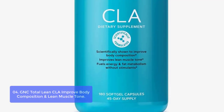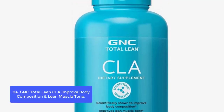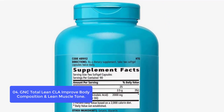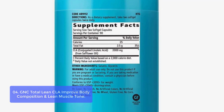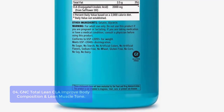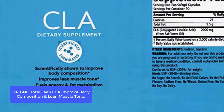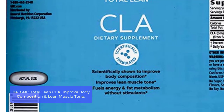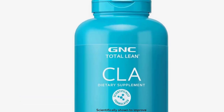List number 4: GNC Total Lean CLA — Improved Body Composition and Lean Muscle Tone. GNC Total Lean CLA conjugated linoleic acid supports improved lean muscle tone alongside a regular exercise regimen. GNC Total Lean CLA may enhance diet and fat metabolism, fueling energy production without the need for stimulants. Proper body composition is essential for our health and well-being. As we improve our body composition, we decrease the risk of disease and increase our functional ability to move and exercise more freely. This provides the best chance to burn fat more efficiently.